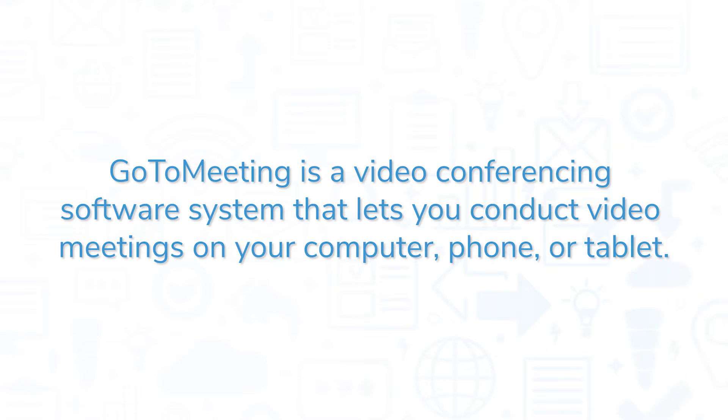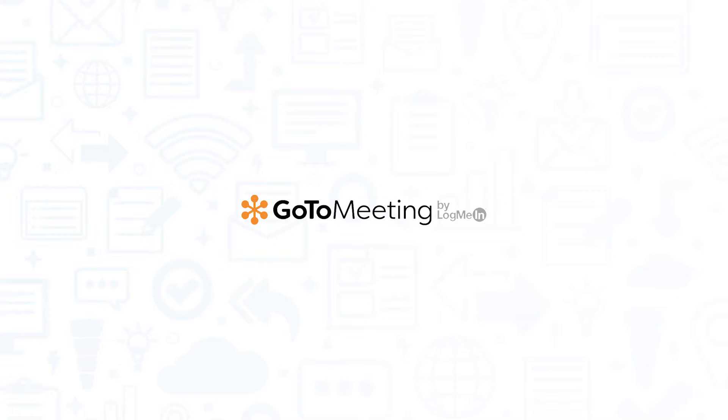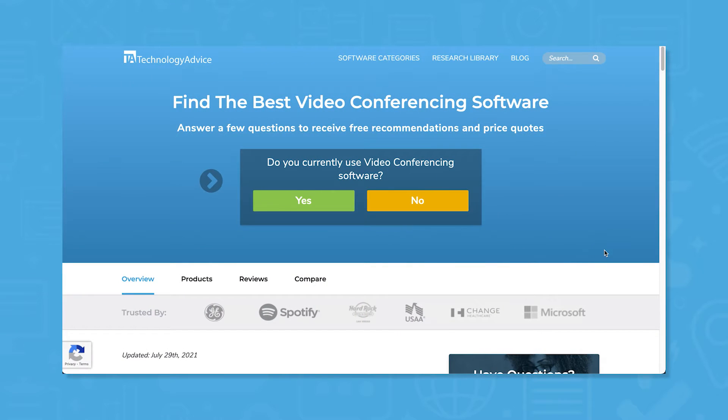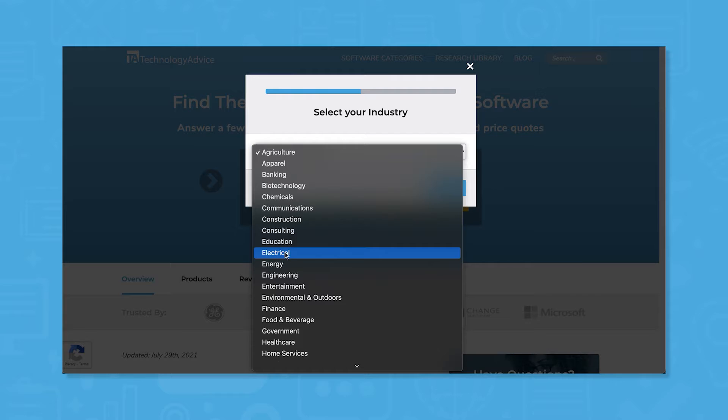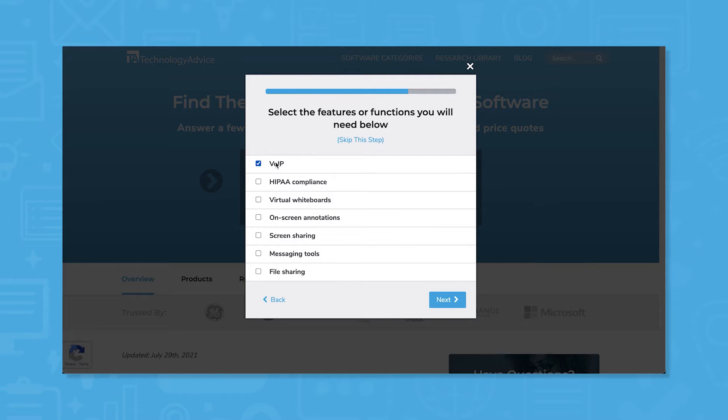GoToMeeting is a video conferencing software system that lets you conduct video meetings on your computer, phone, or tablet. If you're in the market for a video conferencing solution, you'll want to consider GoToMeeting. But if you're just starting your search, we can help. Use our product selection tool at TechnologyAdvice.com to get a free list of video conferencing software recommendations. Click the link in the description below to get started.